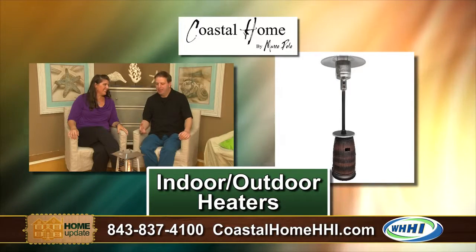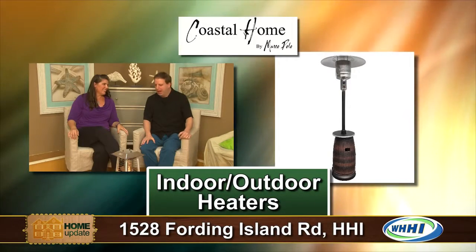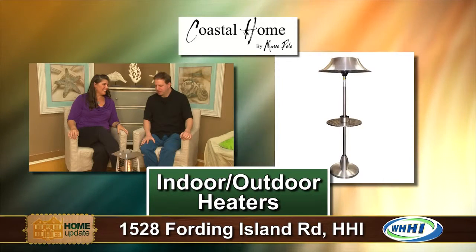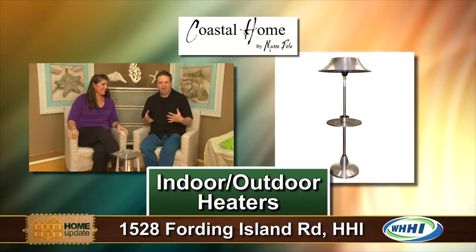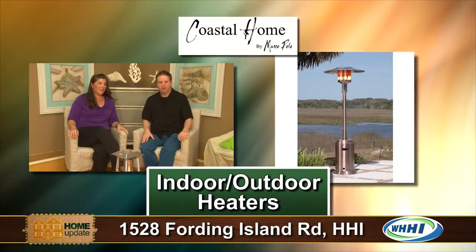They also have one that's about seven and a half feet tall. This tabletop is going to put out about five feet of heating area. And we are definitely warm.